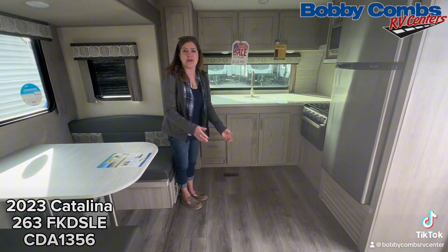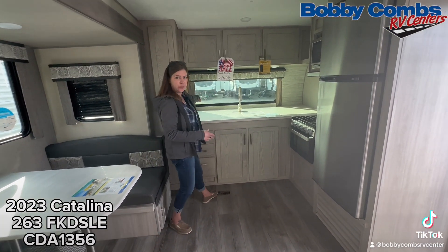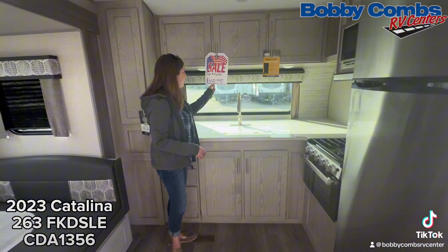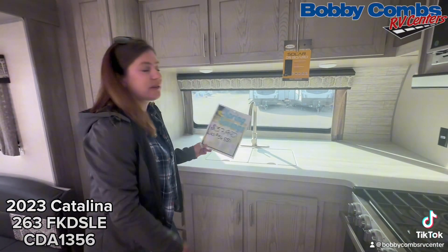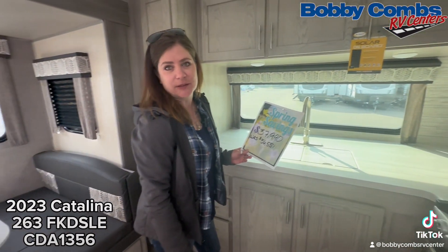Now that we're inside, let's take a look at this beautiful unit with the front kitchen. Check out the window again — it was $42,990 on sale, and now it's $37,990. Spring into savings here.